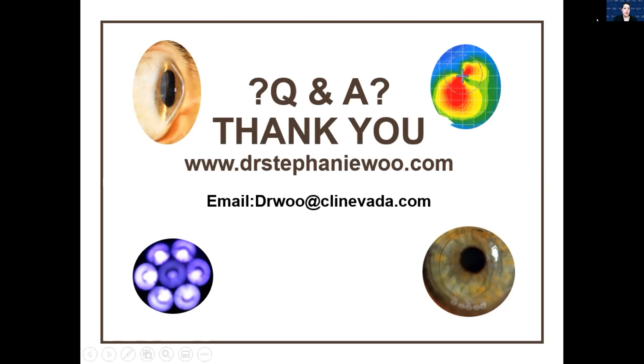First question: for the hybrid lens case, did you do corneal topography to determine if the right eye had keratoconus? Good question. At the time I had two satellite clinics in Arizona and we did not have a topographer, so we just had to go off of her case and refraction — we did not have topography.